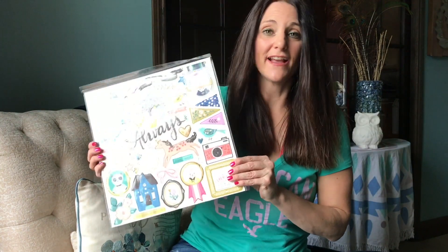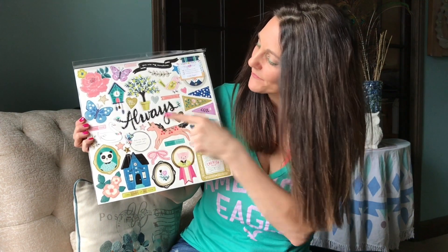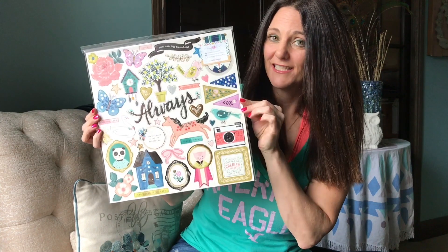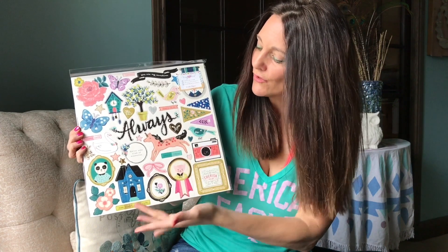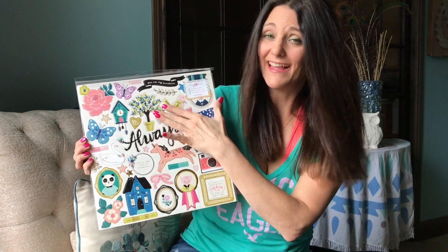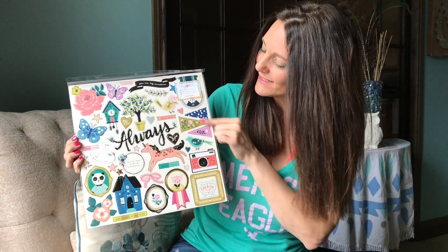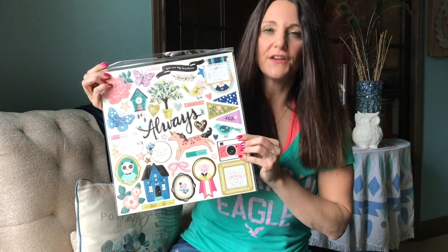And the final thing that comes in this collection, free to the winner, is the 12x12 chipboard stickers. These stickers have everything — unicorns, houses, that lemon tree, this adorable little bird, all these little accents like flags, frames, camera. Very cute. Totally Maggie Holmes.